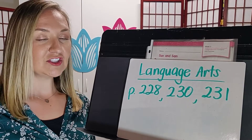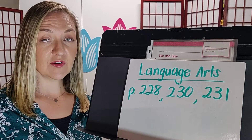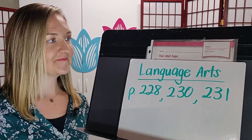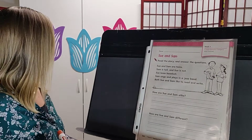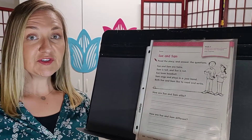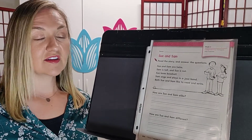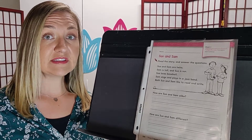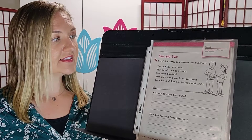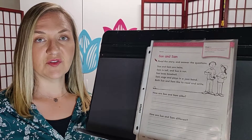Let's work on language arts pages 228, 230, and 231. Okay, page 228 is called Sue and Sam. We're going to be comparing them to see what's the same and what's different. It says read the story and answer the questions.